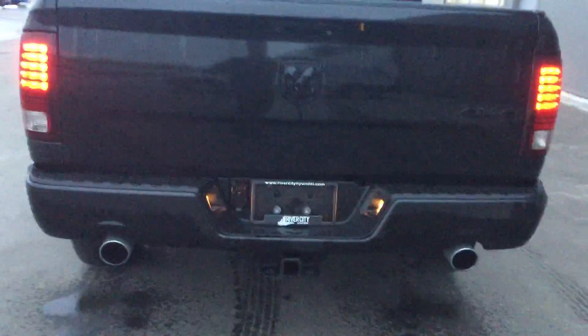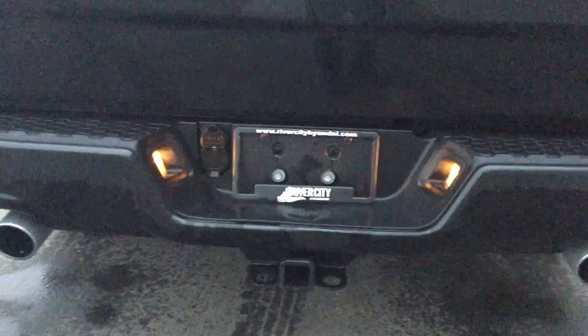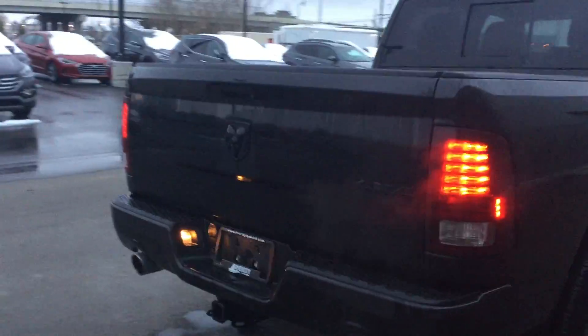Obviously the signature of the Sport is the nice dual exhaust. You've already got the trailer tow set up already there. Backup camera. Nice LED lights. Really really nice truck.